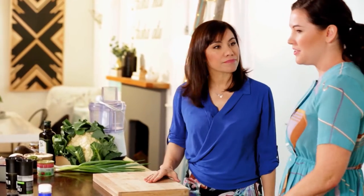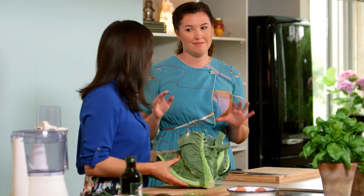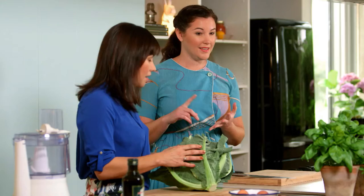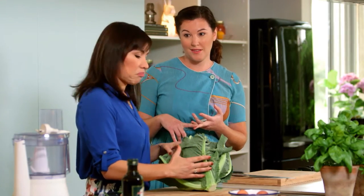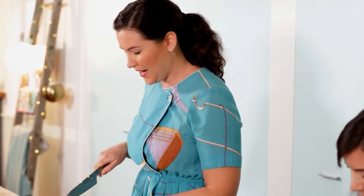First, what we need to do is prep our cauliflower for the cauliflower pizza base. You're not going to believe this — it's got three ingredients: cauliflower, egg, and parmesan cheese. One big cauliflower here. Put the oven onto 180, please.